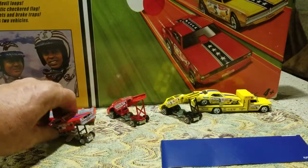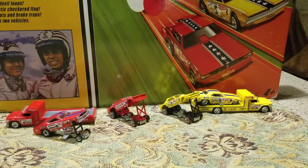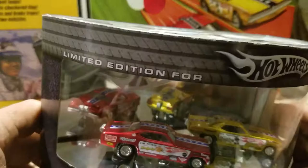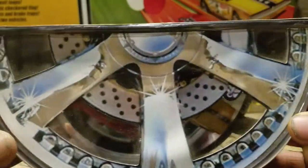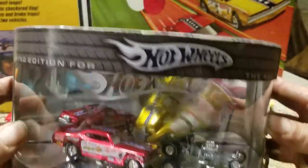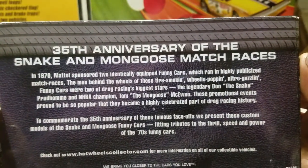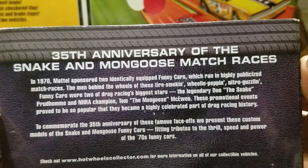Now let's look at one more set. This set came out in 2005. We're not going to take it off the base but we will try to open it. This is the Snake and Mongoose 35th Anniversary Set — limited edition for the Hot Wheels Adult Collector. The top looks like a rim from a tire with a brake in there. And there's the bottom. And there's what the back looks like. 35th anniversary of the Snake and Mongoose match races — you can freeze it and read that.